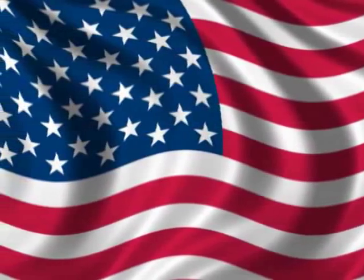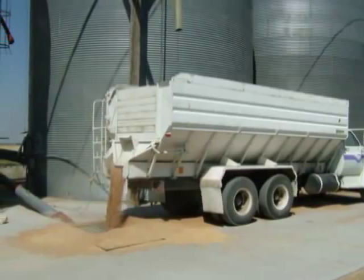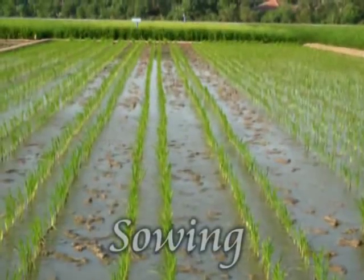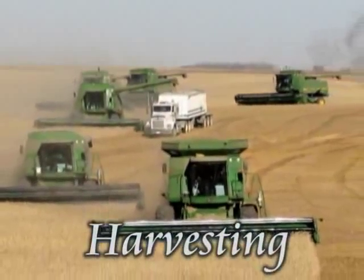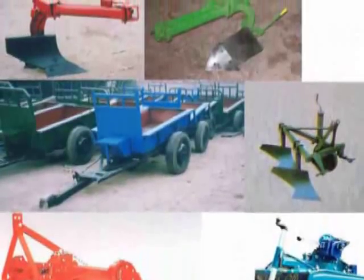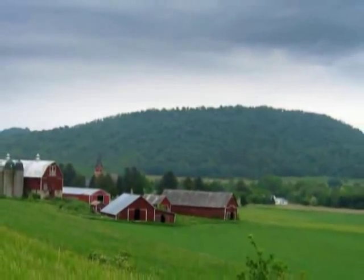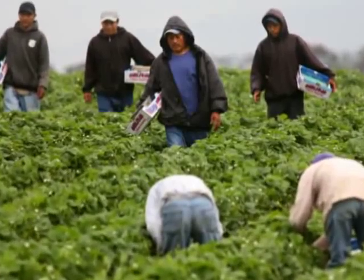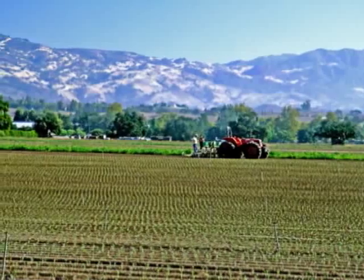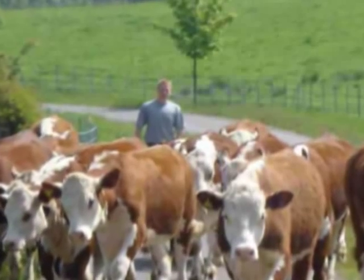The United States of America is the largest wheat exporter in the world. Farm work such as ploughing, sowing, harvesting, and threshing is done with the help of machines. The farmers generally live on their huge farms with their families, and the workers also live on the farms in small homesteads. Since the farms are huge and machines do most of the work, the population in the region is thin.